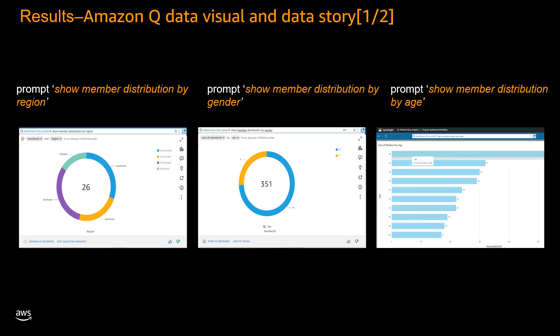Our solution, combining the power of the AWS Mainframe Modernization File Transfer service and Amazon Q in QuickSight's natural language generative BI capabilities, has effectively addressed the first problem faced by the Fortune 10 healthcare provider. The business analyst was tasked with creating a visual dashboard presenting key metrics including member distribution by region, gender, and age group. By migrating the mainframe data sets to Amazon S3, we have unlocked the siloed data and made it accessible for analysis.